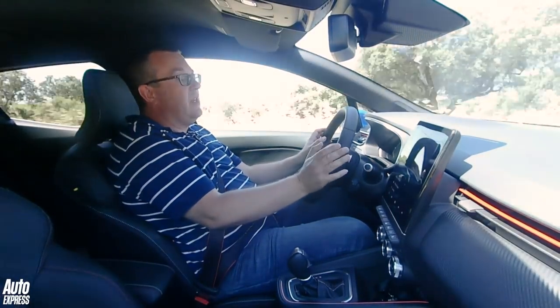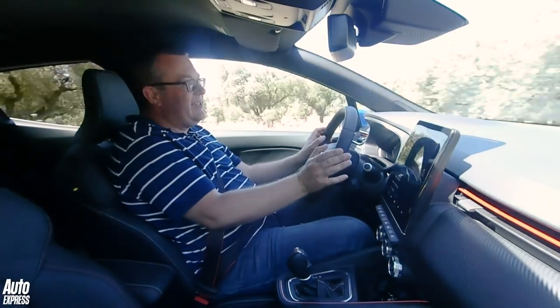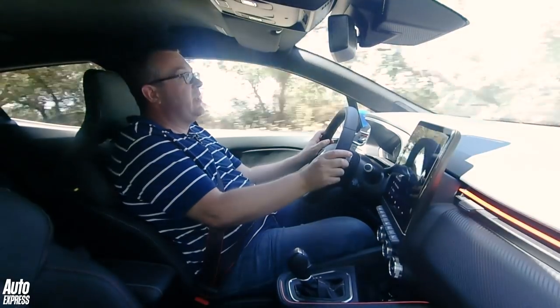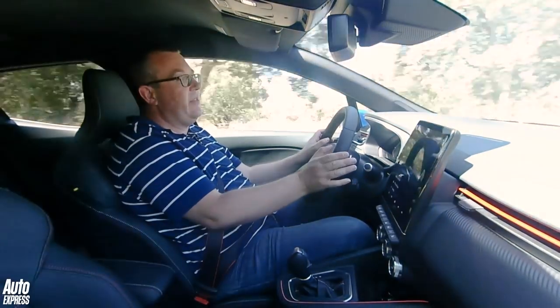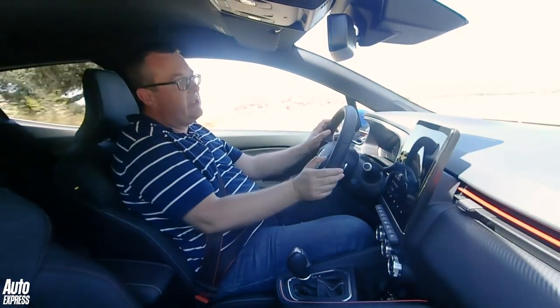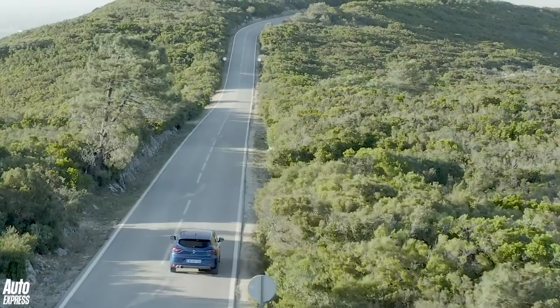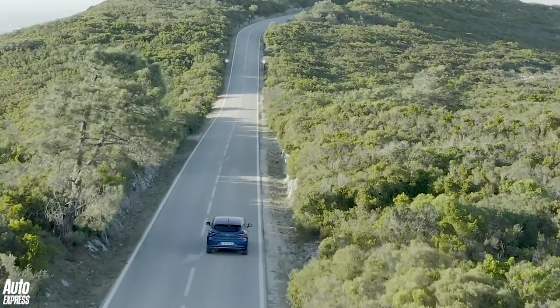We've also tried the likely best-seller — the one-litre three-cylinder TCE 100, which gets a five-speed manual gearbox as standard. It can feel a bit sluggish if you let the revs drop, but in most situations it's just about quick enough. It's also pretty quiet at motorway speeds, and its CO2 emissions are only 100 grams per kilometre.